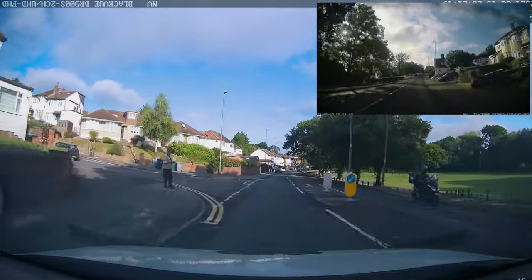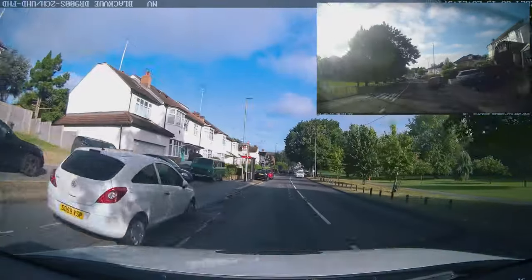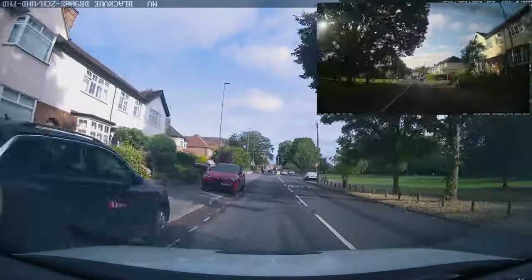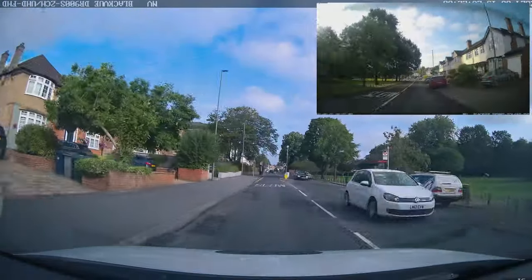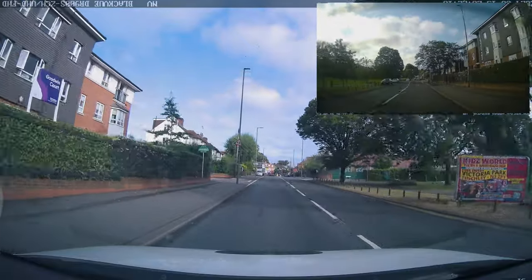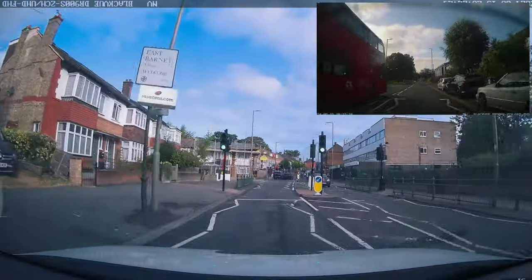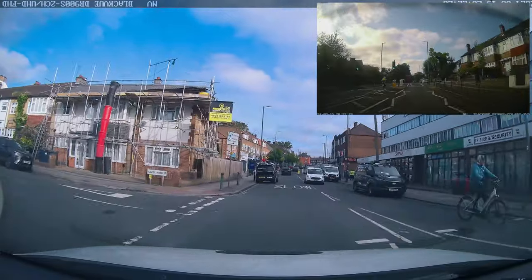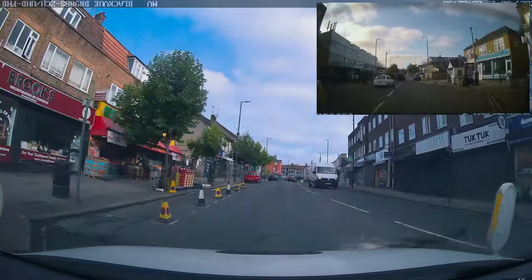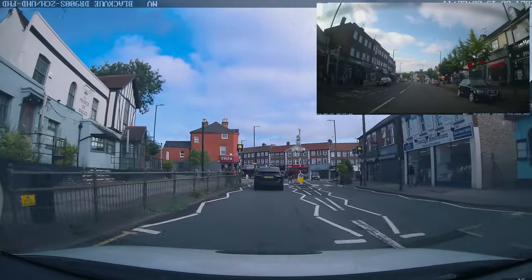Speed limit seems to be 30 maximum. At Barnet test center there is one road near a school very close to High Barnet Station that is a 20 mile an hour road. It's a very long road that looks identical to a 30 zone and there's only one sign saying 20, so it's very easy to miss and exceed 20. Here's a hack: if you're on this road and you look at the side roads, you'll see a speed change sign.